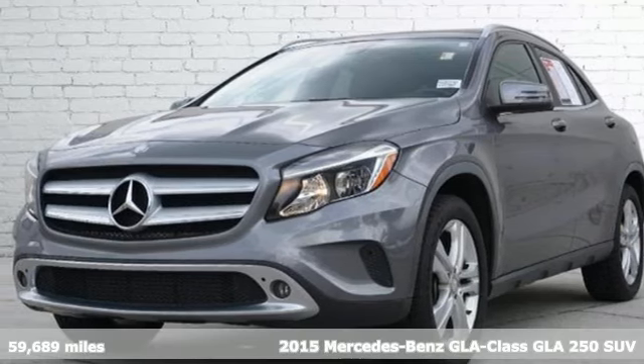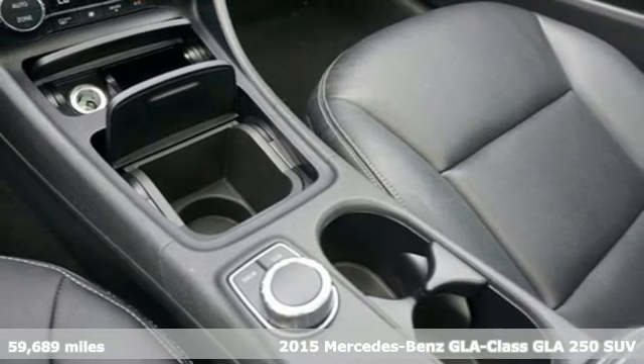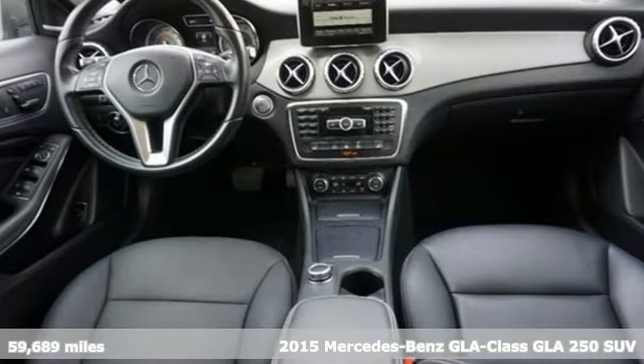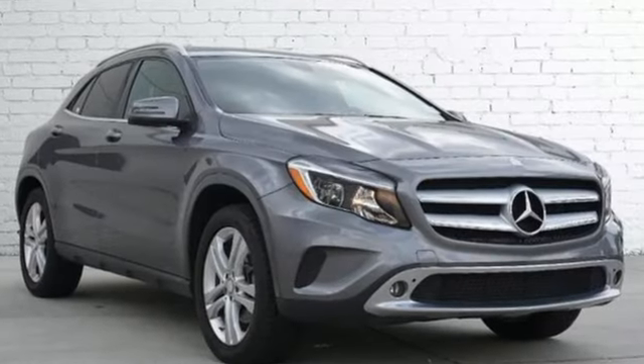Here's a 2015 Mercedes-Benz GLA. This GLA is the perfect mix of flexibility, fuel efficiency and fun with engineering that delivers capability, luxury and class-leading innovation.